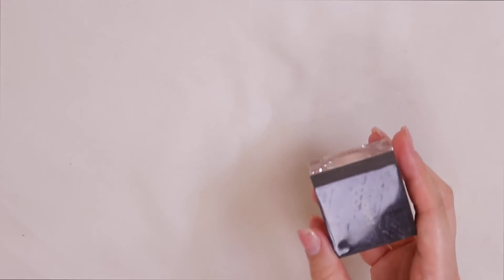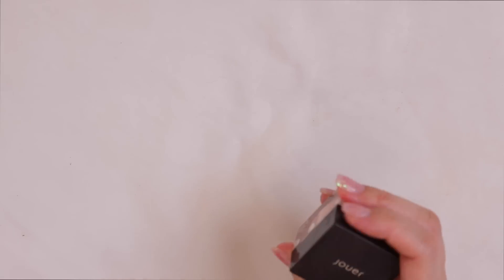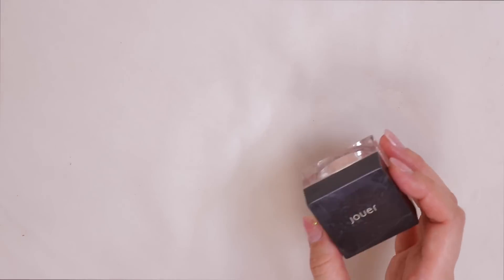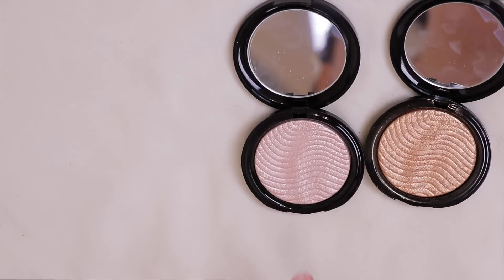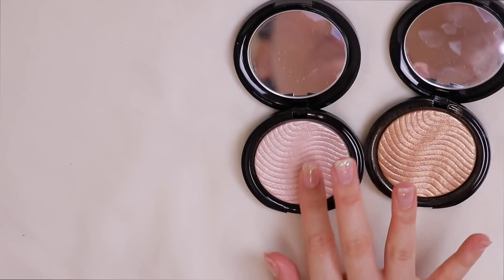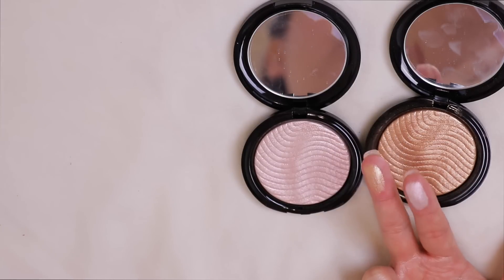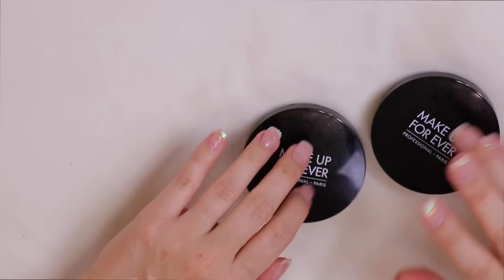Another Jouer highlighter — the Glisten Brightening Powder — is pretty but it's one of those messy products so I'm passing it along. Then I have two Makeup Forever Pro Fusion Light Highlighters: number one, a duo-chrome pink, and number two, a gorgeous gold. I initially thought I'd only keep the gold but I use them both and like them, so I'm keeping both.